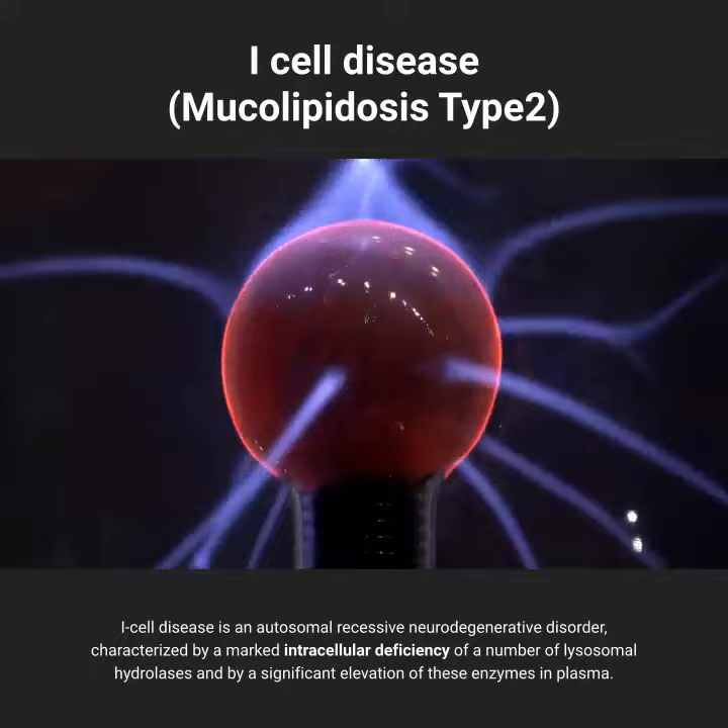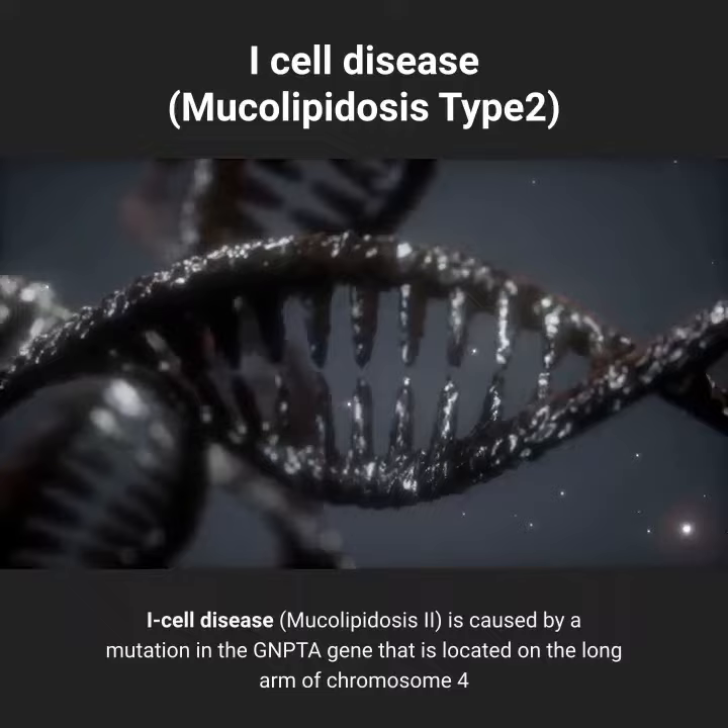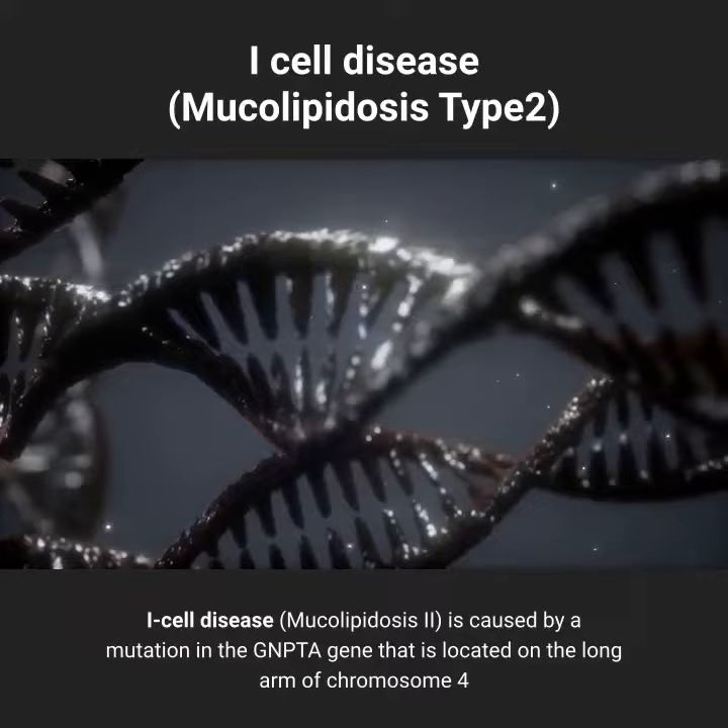Causes: I-cell disease is caused by a mutation in the GNPTA gene that is located on the long arm of chromosome 4.